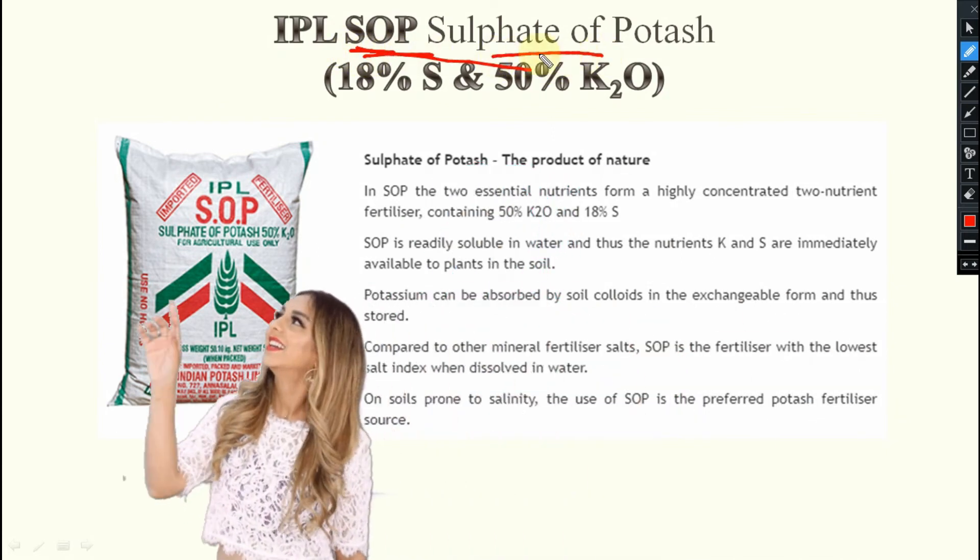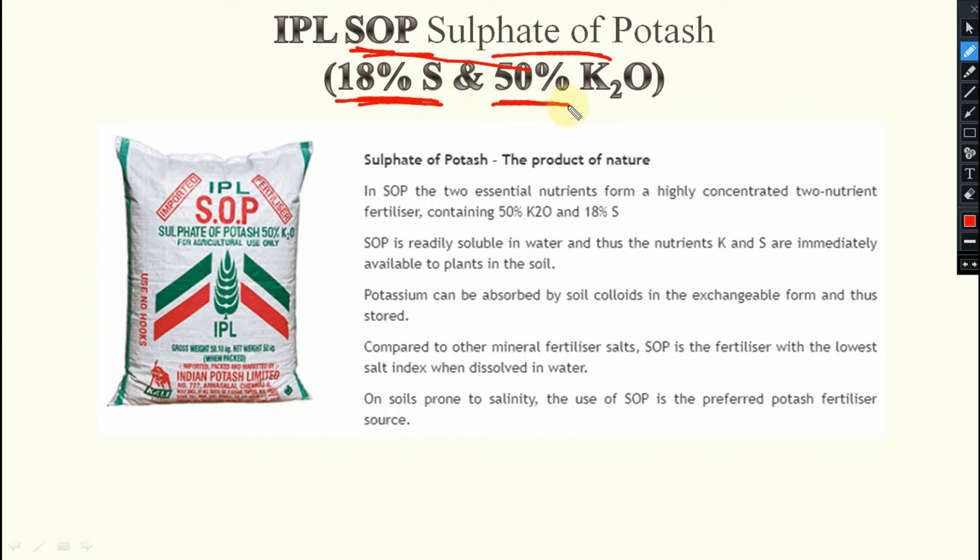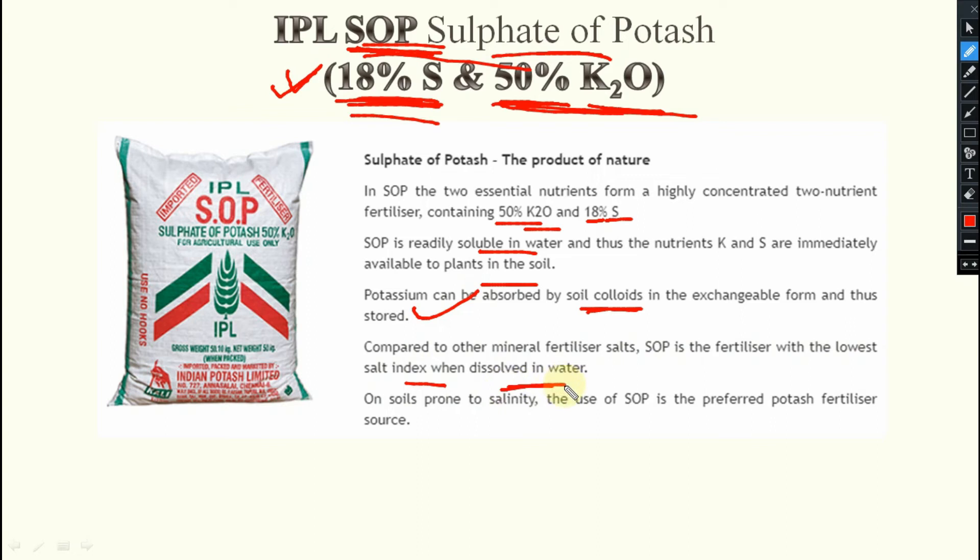This one is new — SOP, Sulfate of Potassium, which contains 18% of Sulfur and 50% of K2O. Very important. SOP contains two essential nutrients: Sulfur and Potassium — 18% and 50% respectively. It is readily soluble in water and immediately applicable to plants. Potassium can be absorbed by soil colloids in exchangeable form and thus stored. Compared to other mineral fertilizers, SOP has the lowest salt index when dissolved in water. For soils prone to salinity, SOP is the preferred potash fertilizer due to this lowest salt index.